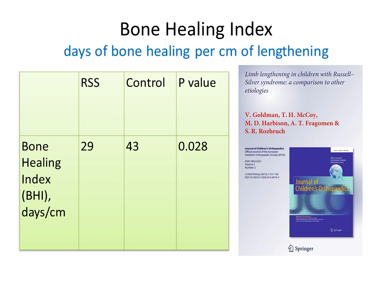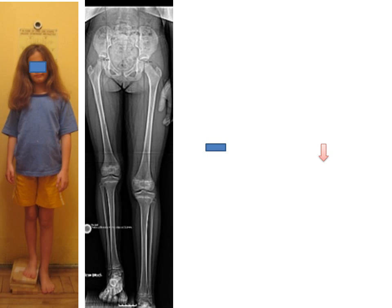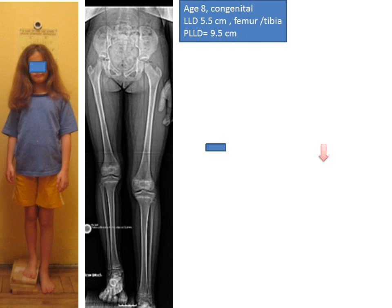We have significant experience in limb lengthening in children with Russell Silver Syndrome as well as the general pediatric population. We compared the speed of bone healing in RSS kids and interestingly it was faster than in the rest of the children — we anticipate this was due to the use of human growth hormone, which is part of their medical regimen. We've gotten excellent results with limb lengthening both in the general pediatric population and in children with Russell Silver Syndrome.